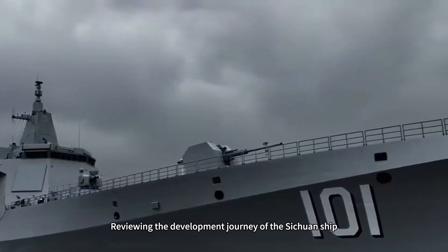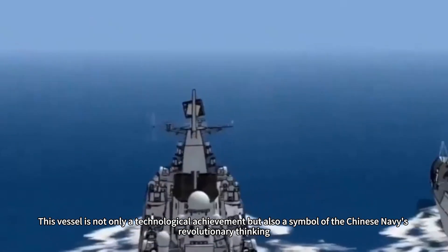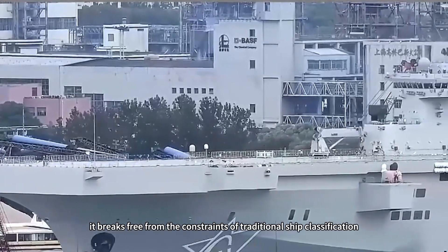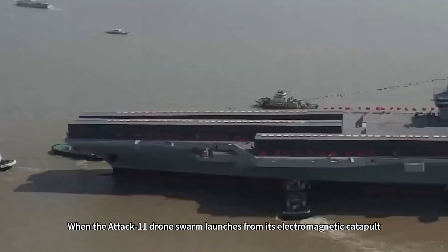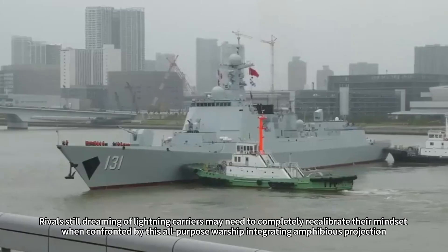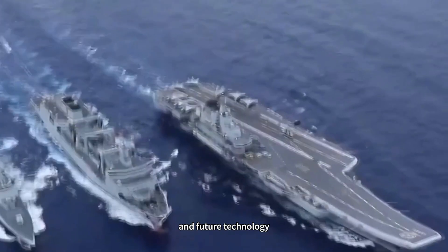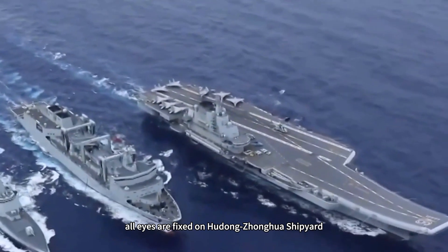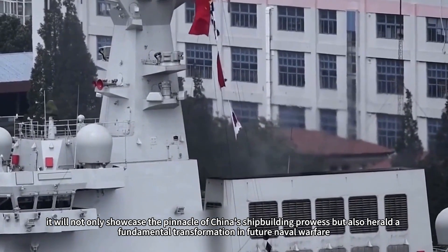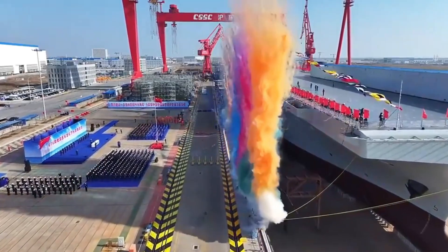Reviewing the development journey of the Sichuan from concept proposal to imminent trials, the Chinese Navy has demonstrated remarkable innovation capabilities and execution efficiency. This vessel is not only a technological achievement, but also a symbol of the Chinese Navy's revolutionary thinking. It breaks free from the constraints of traditional ship classification, creating an entirely new category of maritime combat platform. When the drone swarm launches from its electromagnetic catapult, conventional naval warfare will be fundamentally rewritten. As year's end approaches, all eyes are fixed on Hudong Zhonghua shipyard. When the Sichuan sets sail for its maiden sea trials, it will not only showcase the pinnacle of China's shipbuilding prowess, but also herald a fundamental transformation in future naval warfare — an undeniable moment to witness history.